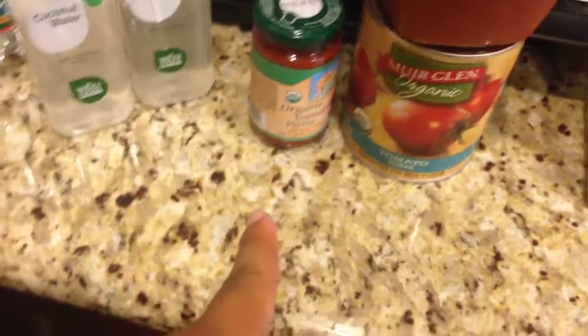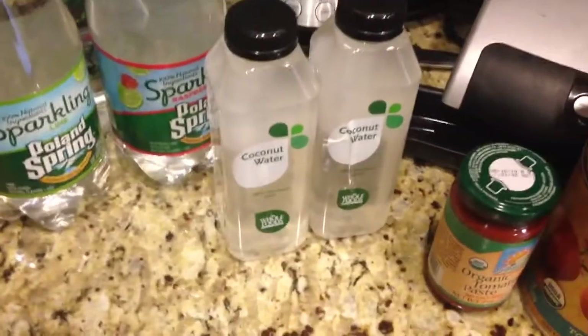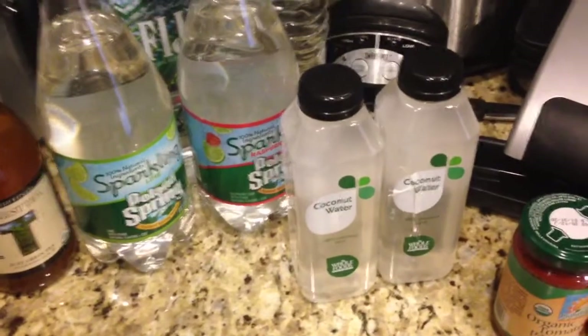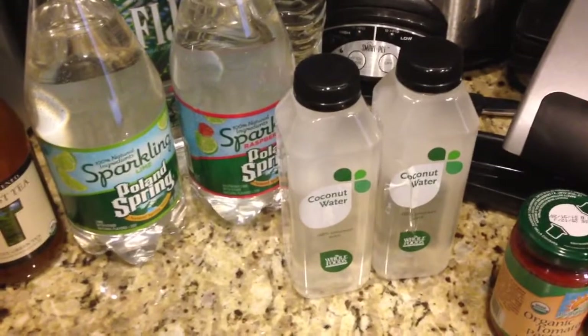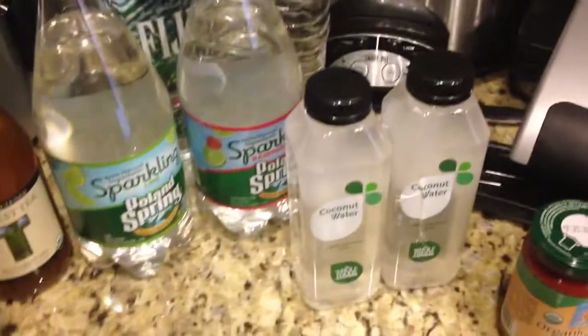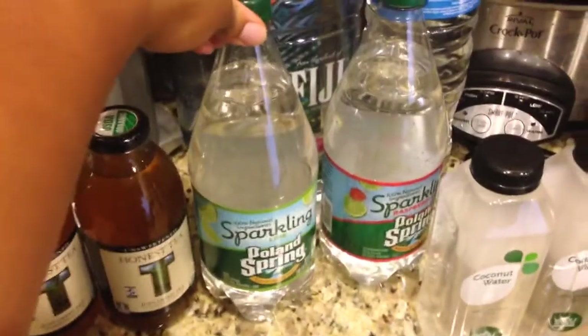Tomato sauce, tomato puree, and tomato paste. They had coconut water and they were actually making it right in front of you — they took the coconut, put it on the machine, and the juice from the coconut came out. So this was very good. I saw them make these two bottles and I got some because it helps with recovery from my runs. And sparkling water, because I love sparkling water, and some regular water.